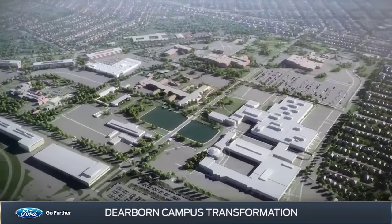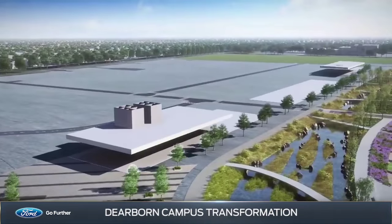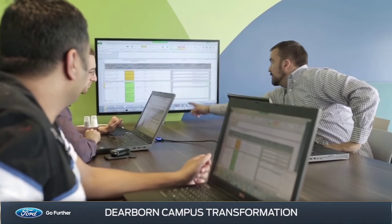As part of a long-term master plan, many of the existing buildings will be demolished and replaced with contemporary, technologically connected facilities filled with workspaces that foster collaboration and spark innovation.